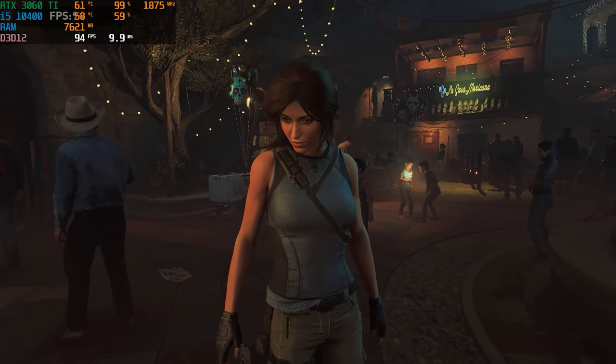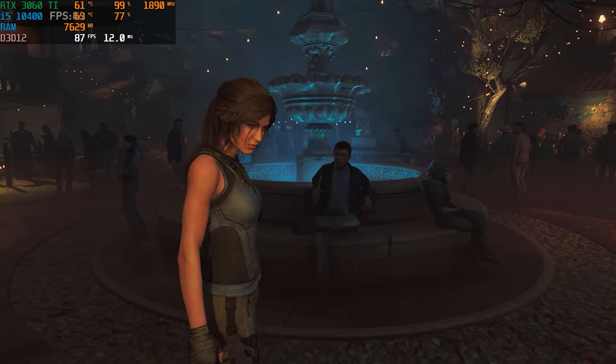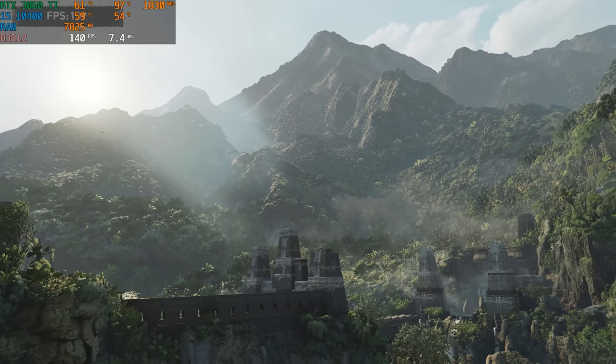Last but certainly not least is Shadow of the Tomb Raider — our AAA benchmark of choice. Running on high settings at 1440p, we averaged over 100 FPS. This goes to show you the 3060 Ti and i5-10400 combo is perfect for pretty much any AAA title out there on the market.